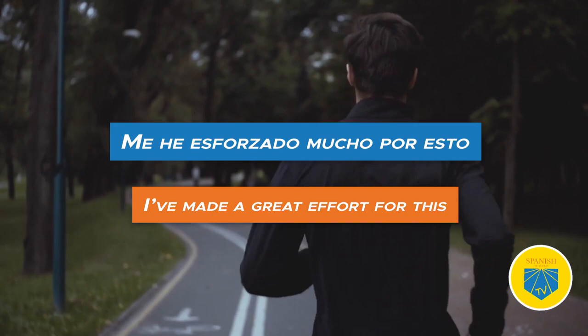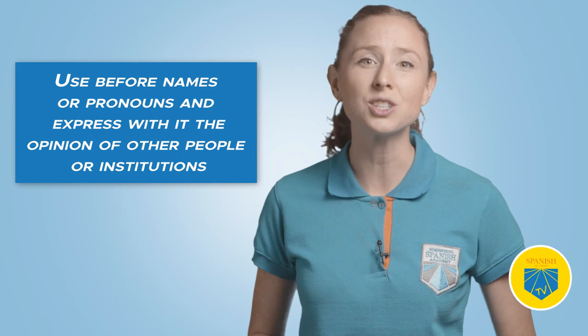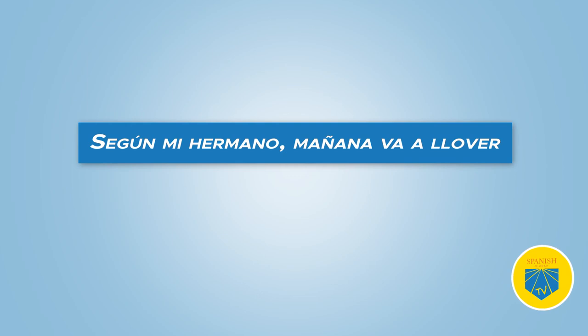Seventeen: según. Translation: according to. Use según before names or pronouns to express the opinion of other people or institutions. Según mi hermano, mañana va a llover — According to my brother, tomorrow it's going to rain.